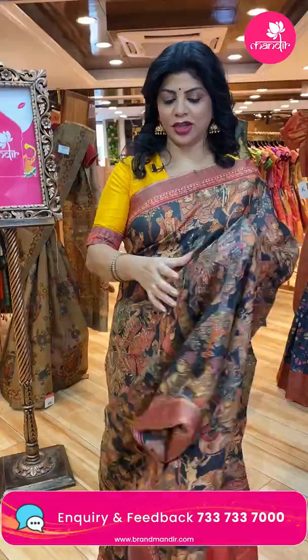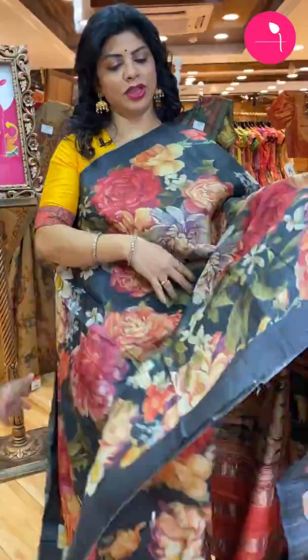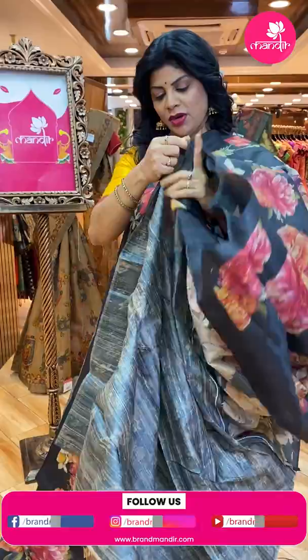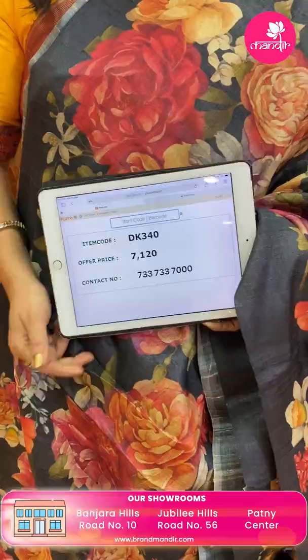Next — black printed tasar, very gorgeous, with huge floral print — very beautiful. You can team up with any contrast blouse. Black with multicolor floral print, borderless. Running pallu with huge florals. Self-printed blouse — you can go for red color blouse. Price: 7,120. DK 340 is the code.